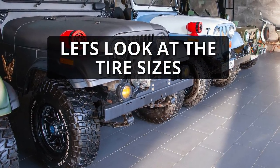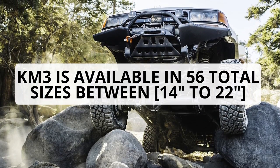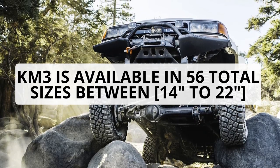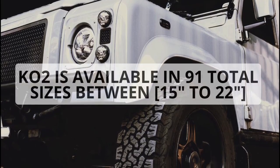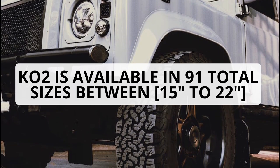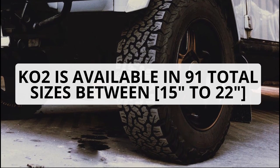Lastly, let's look at the tire sizes. The BFGoodrich KM3, with 56 sizes, comes in 14 to 22 inches, while the K02 with 91 total sizes is available in 15 to 22-inch wheel diameters.